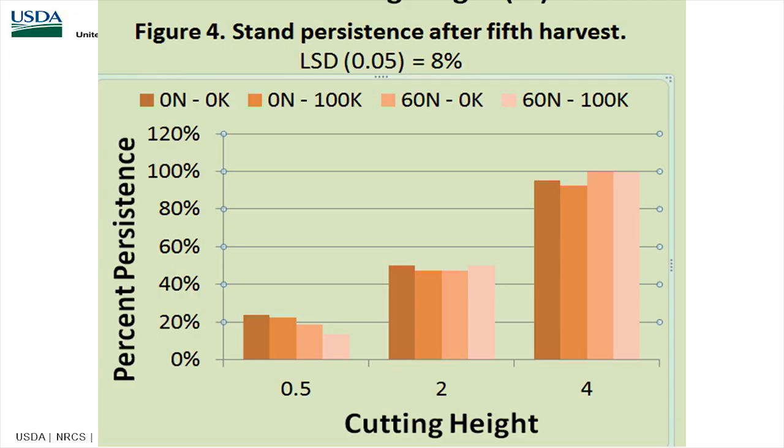Looking at stand persistence after the fifth harvest, you see just over 20% at the half-inch cut versus near 100% at the four-inch cut, depending on your fertility. The bottom line from all this research is that cutting or grazing heights matter. For cool-season grasses especially, stopping at four inches has a lot of benefits — both to the livestock, your bottom line, and to soil health.